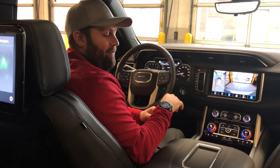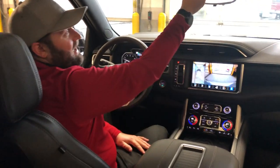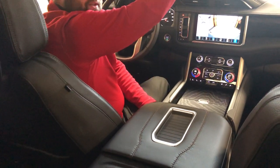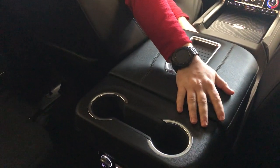Upgraded center console area with a huge armrest in the center and storage underneath. You've also got the ability to slide it back now, giving you additional storage on the inside and moving your second row cup holders back for your passengers.